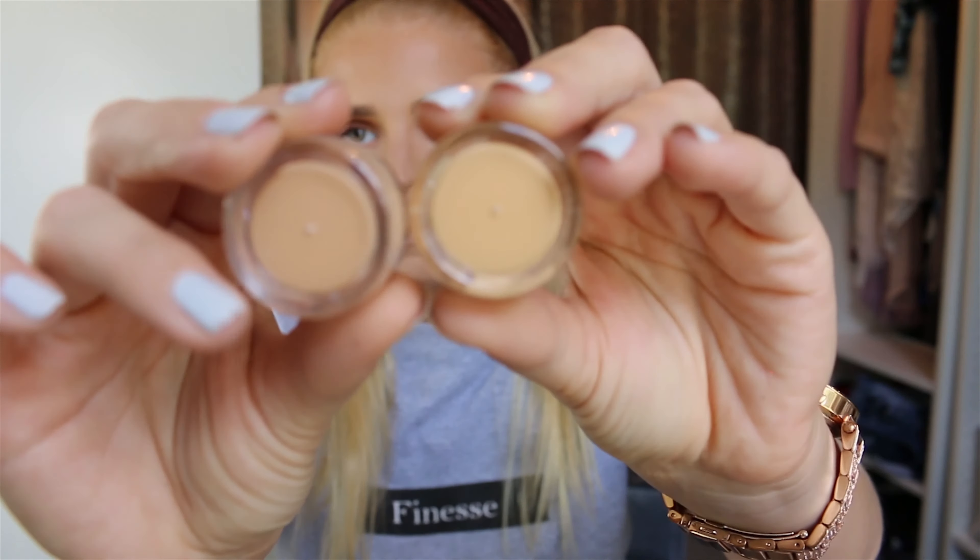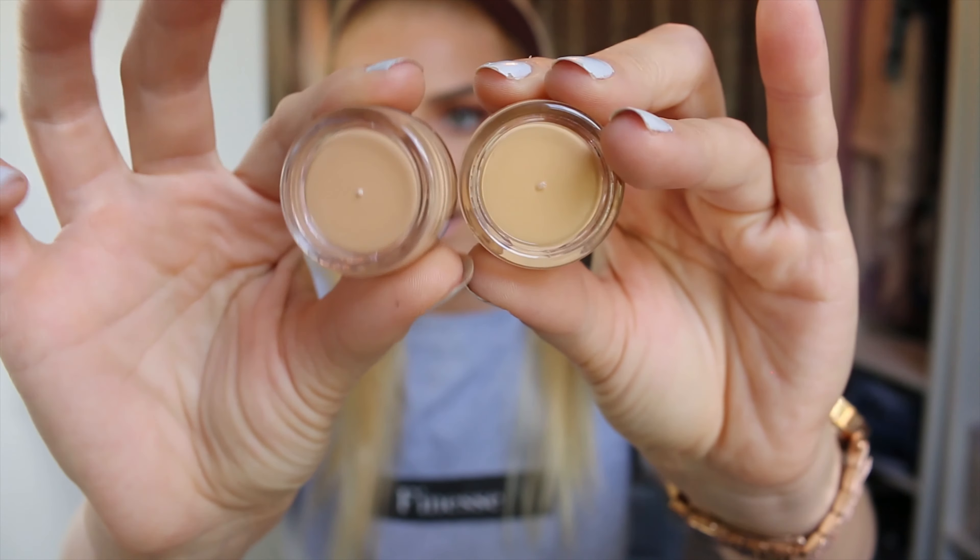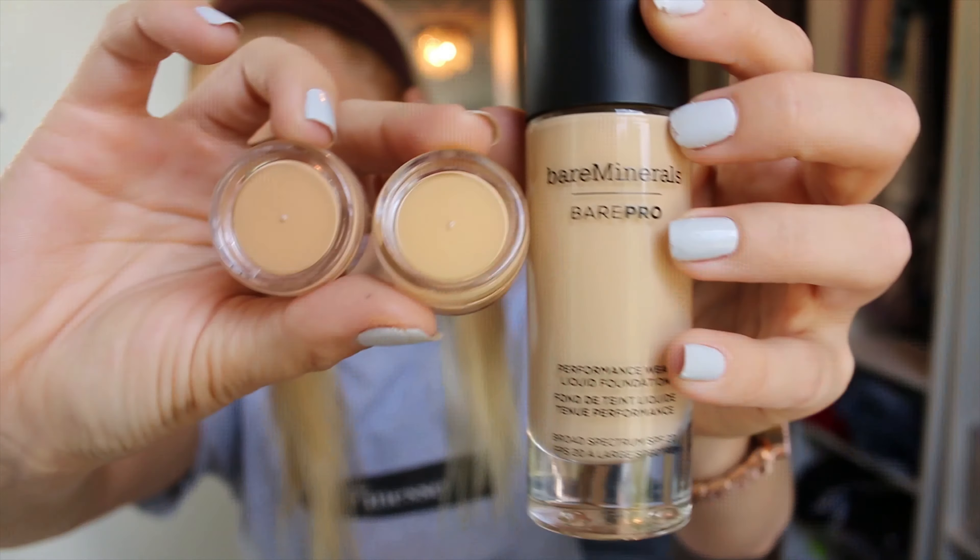It lasted all the way to bedtime. Usually after work I get home and my face is so greasy that I just want to wash it right away, but I didn't feel like that with this one. Before bed it looked a little bit greasy, but it's much better than other products I've tried recently — including the Makeup Forever HD foundation I've been using this month. Even though that's a great foundation, my face gets greasy with it.